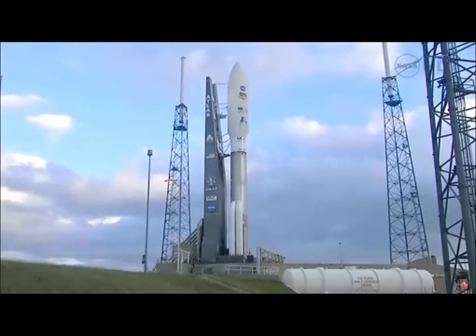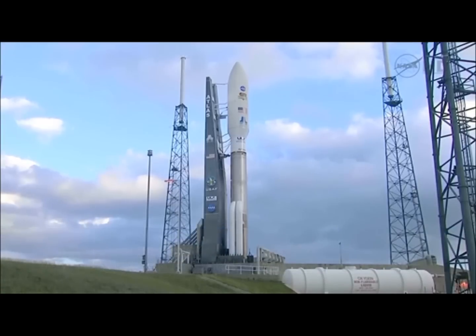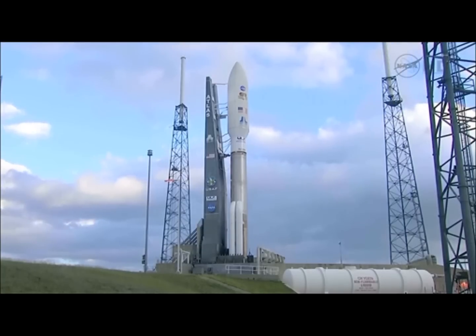This is Atlas Launch Control. We are now just under two and a half hours away from the launch of the Mars Science Laboratory and the Curiosity rover, atop a United Launch Alliance Atlas V rocket from Launch Complex 41 at Cape Canaveral. The Curiosity rover will gather soil and rock samples for the onboard laboratory equipment to attempt to detect chemical building blocks that will provide clues about life processes on Mars.